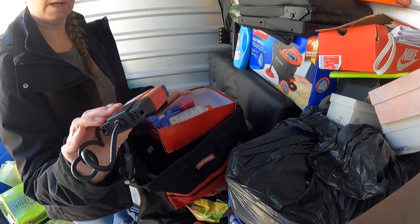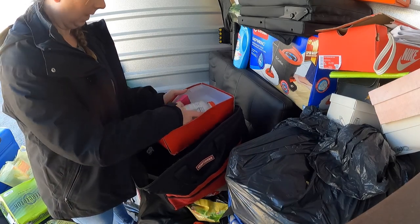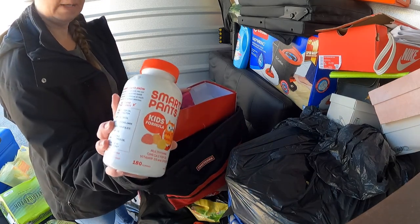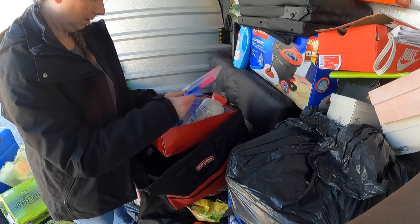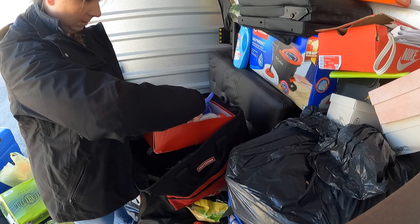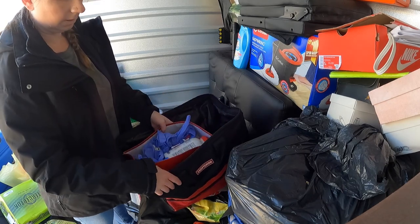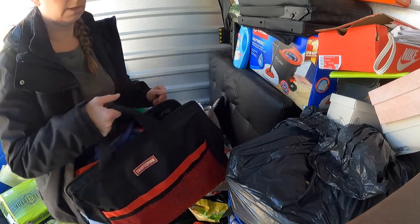It looks like it's an 80-watt power inverter. Smarty Pants kids vitamins. Lots of gloves. This is going to be going in a garbage bag.